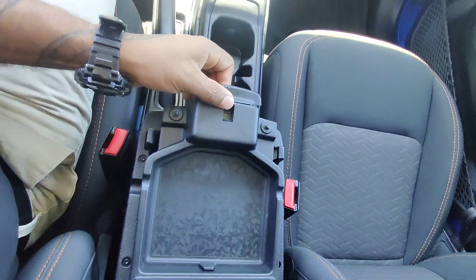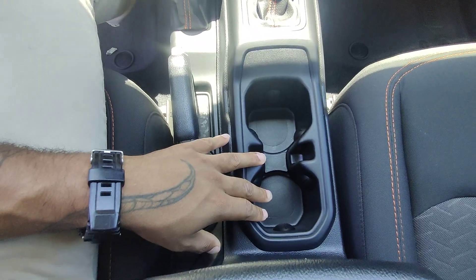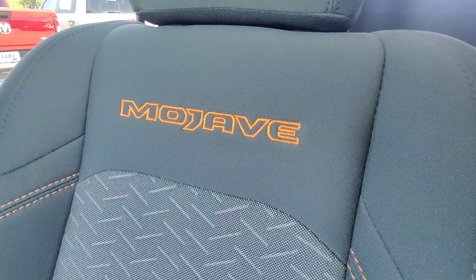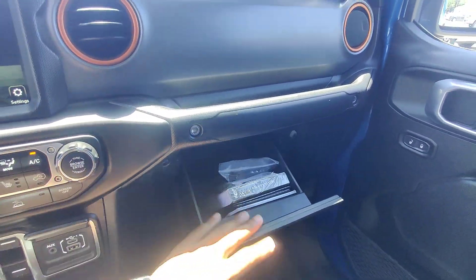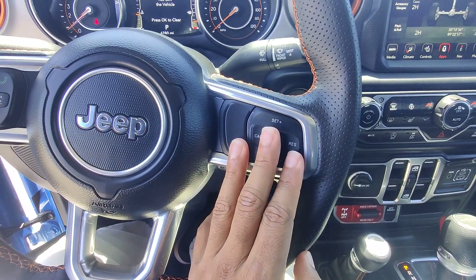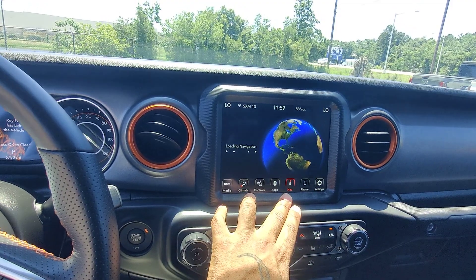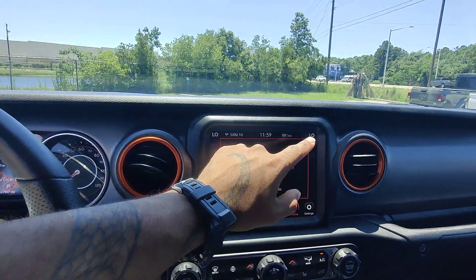Leather wrap center console with two compartments — one for your keys and wallet and then a nice deep one with a secondary USB port in there. We also have our cup holders. Seat interior is absolutely immaculate, and the orange stitching on the sides is in perfect condition. In the glove box, we do have the owner's manual. The dash is in great condition, no cracks, no damage whatsoever. Heated steering wheel with hands-free talk-to-text on the left and cruise control on the right. We have navigation built in, and we also have Apple CarPlay and Android Auto in case you want to play your phone and listen to your music that way.